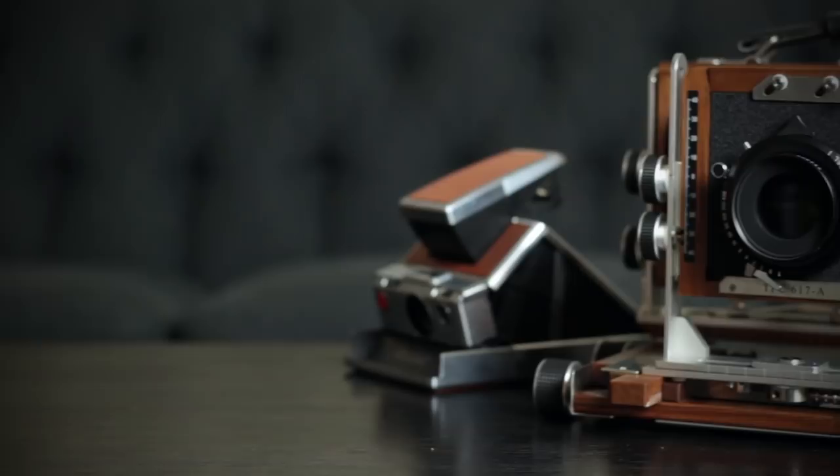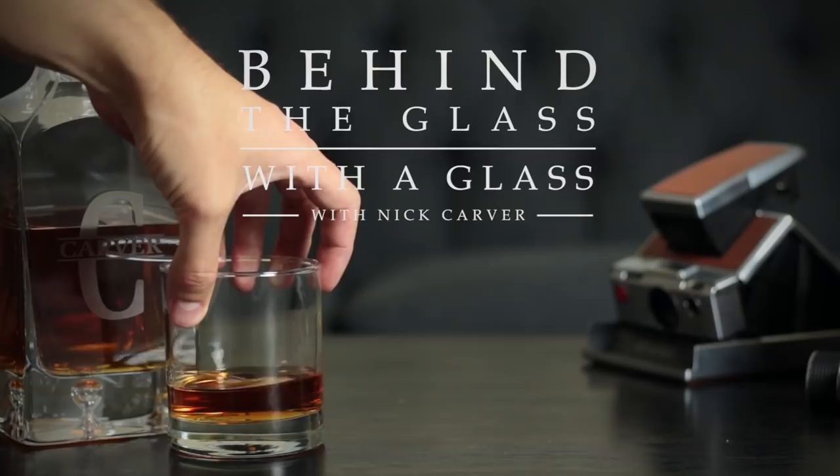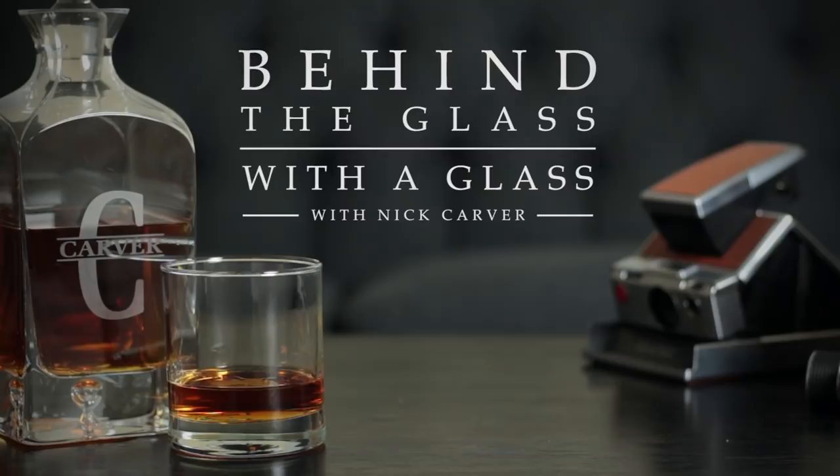Today I'm going to tell you everything I've learned about shooting New 55 film while enjoying a rye whiskey from Kentucky. Welcome to another installment of Behind the Glass with the Glass. I'm Nick Carver, and this video is a follow-up to my most recent on-location video where I went out and shot New 55 film for the very first time. I've learned a lot since then, and I even got a couple of new pictures for you.